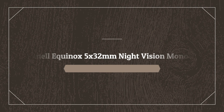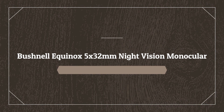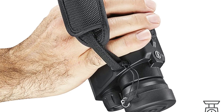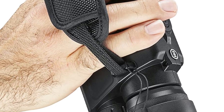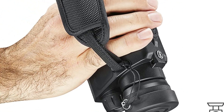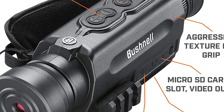Number 5 on the list is the Bushnell Equinox 5X 32mm Night Vision Monocular. It is a leading optics manufacturer based in the USA that has been serving outdoor and wildlife enthusiasts for more than 70 years. It features easy video recording to capture high-quality video day or night on a MicroSD card, and its night vision range exceeds 650 feet with a built-in IR illuminator.